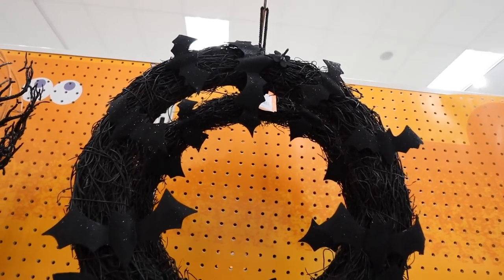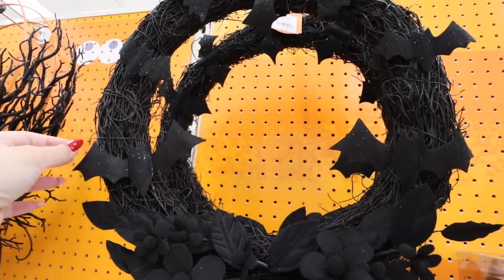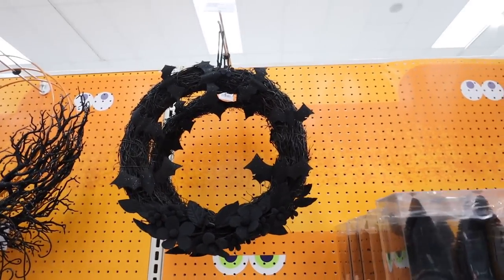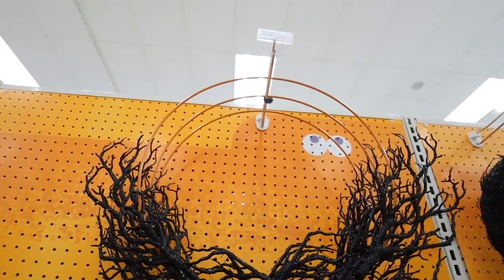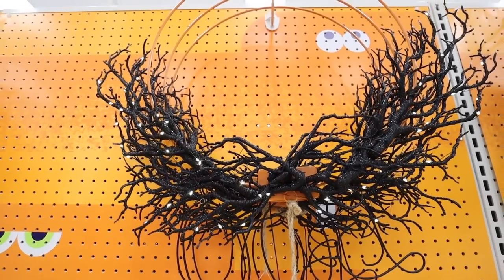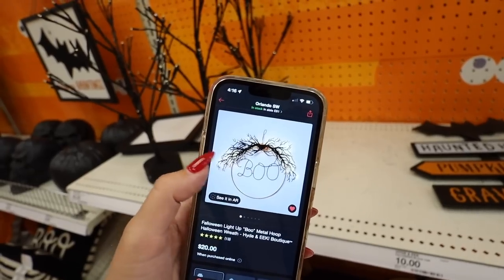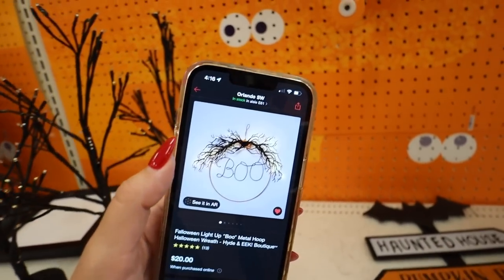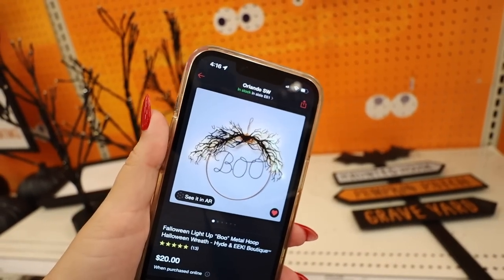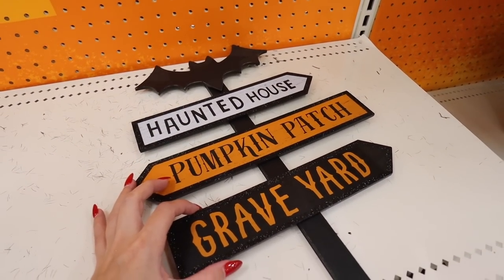I really like this wreath — it's completely monochromatic, all black with a little bit of glitter. It has bats, some flowering at the bottom, and it's like a black grassy wreath for $20. They also have this bigger metal wreath with really spooky branches — it already lights up and it's $20. One thing I didn't notice: it's hung upside down and it actually says 'boo' in the middle. That is so adorable for $20.